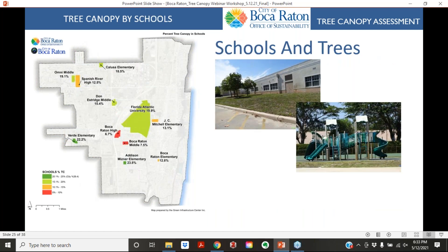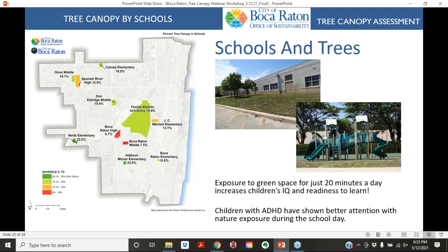We also looked at schools as places for planting trees. Exposure to green spaces for just 20 minutes increases children's IQ and readiness to learn, and children with ADHD have shown better attention with nature exposure during the school day. Planting more trees on school grounds and engaging students in learning about and planting trees helps increase urban tree canopy cover and supports children's development.